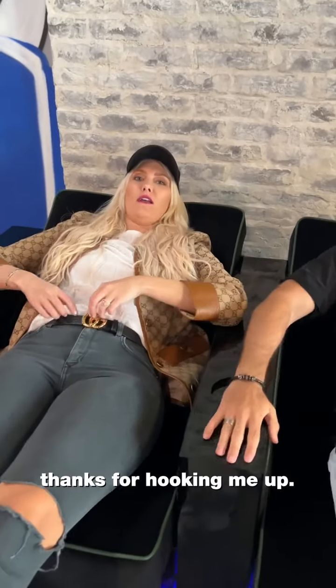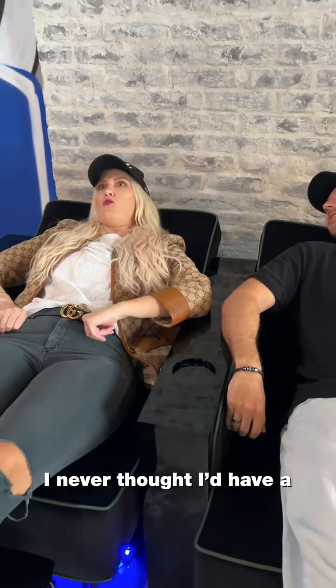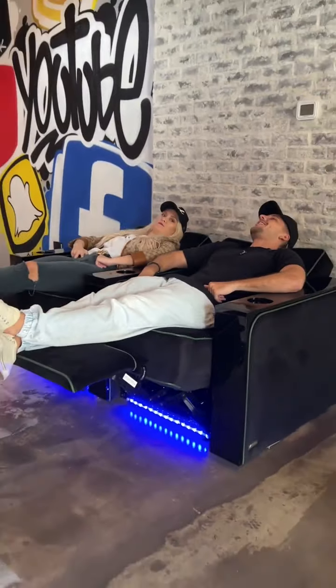Thanks guys. Thanks for hooking me up. Valencia Theatre Seating. I never thought I'd have a private cinema room, and here we go. How cool is that? Sorry from the bottom, now we're here. Thank you.